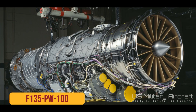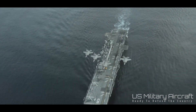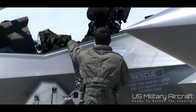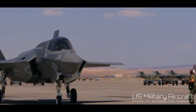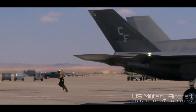Either an F-135 PW-100, F-135 PW-400, or F-135 PW-600 powers the F-35, depending on variant. The F-35 Lightning II complements the F-22 by fulfilling an air-to-ground role. Also, many more F-35s will be built for the U.S. military than F-22s when it's all said and done.